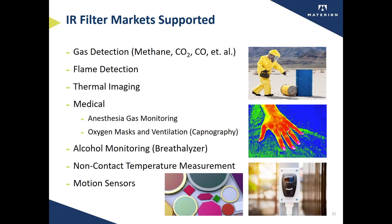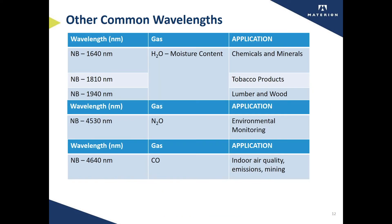Materion offers infrared filters for many other markets. In addition to gas detection, our filters are also used to detect flames, thermal images, other medical applications such as specific anesthesia gases, alcohol monitoring for breathalyzers, non-contact temperature measurement, and motion sensors. These next two tables list some of the other gases that can be monitored and quantified using Materion bandpass filters.